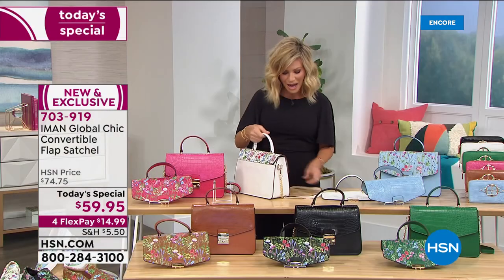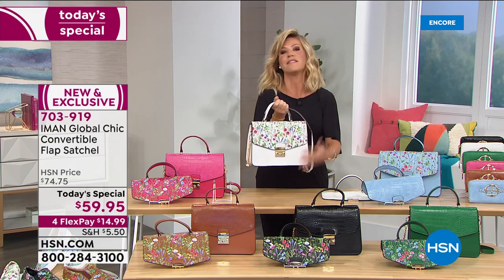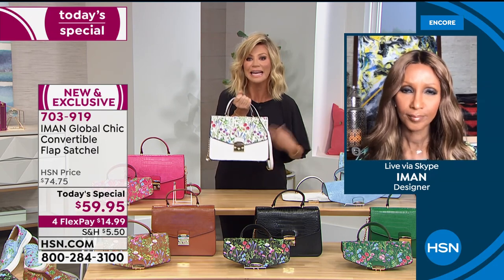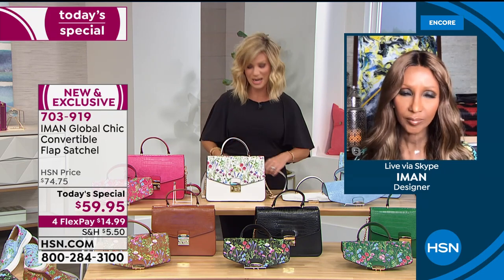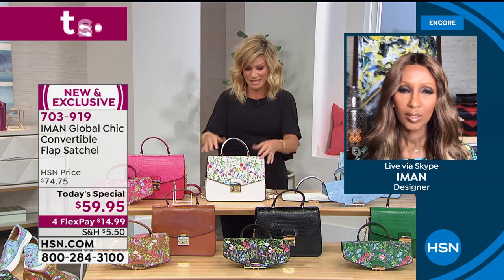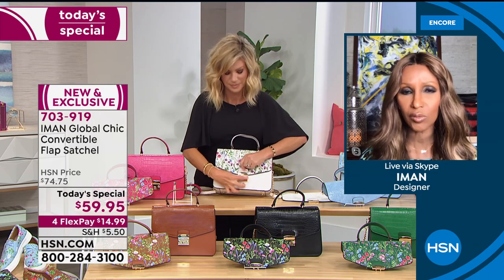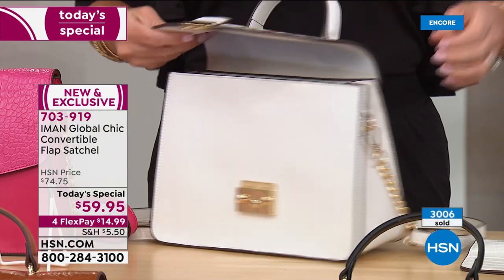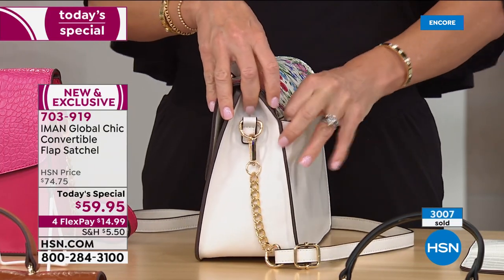The bag is lightweight, lightweight, lightweight—there's nothing worse than a heavy bag. Iman's got plenty of expensive bags; the Hermès bags are heavy before you even put anything in. Every major fashion designer has done this silhouette. The satchel is the most coveted style because it's the most classic one that never goes out of style. It's not a trendy bag—but we've given you what's on trend with the floral flap.